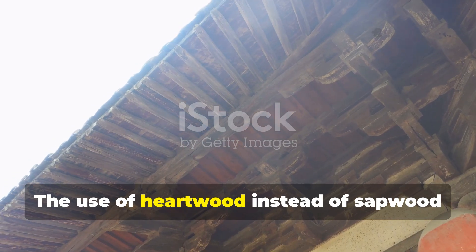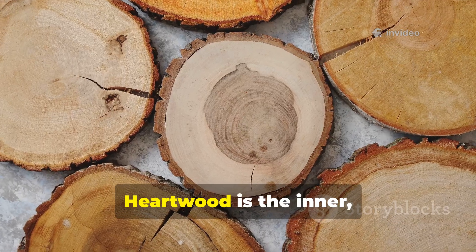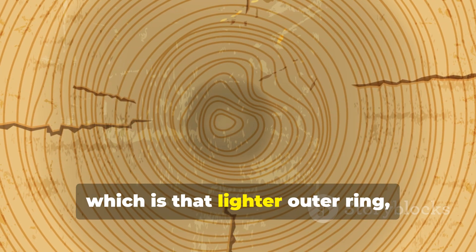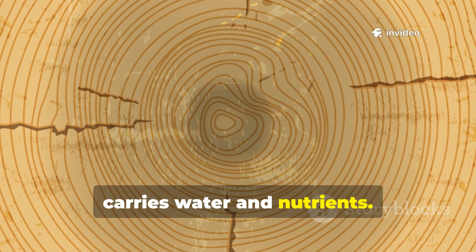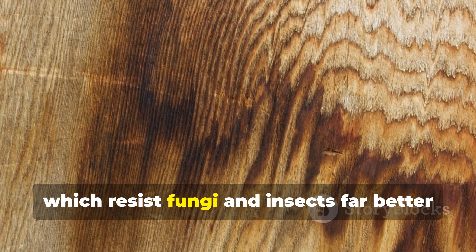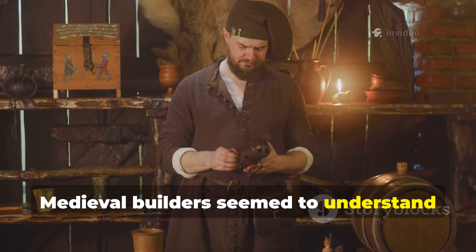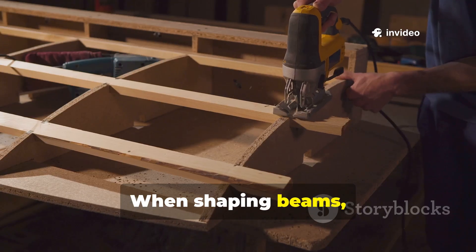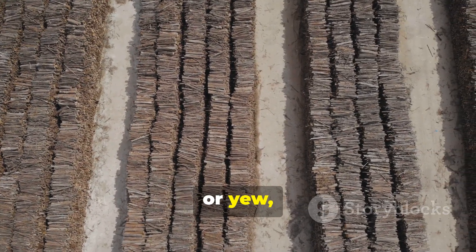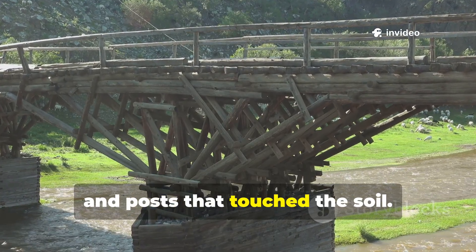The use of heartwood instead of sapwood made medieval structures incredibly durable. Heartwood is the inner, fully matured wood of a tree. Sapwood, the lighter outer ring, carries water and nutrients. Heartwood contains natural preservatives known as extractives, which resist fungi and insects far better than sapwood ever could. Medieval builders understood this intuitively. When shaping beams, they sorted out the dark, dense heartwood of oak, larch, pine, chestnut, or yew, saving those stronger pieces for foundations, bridge beams, and posts that touched the soil.